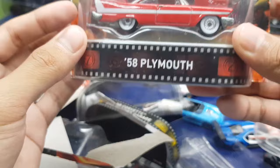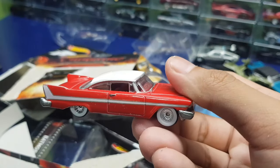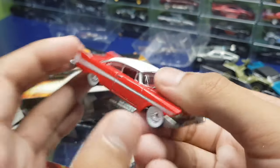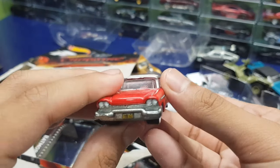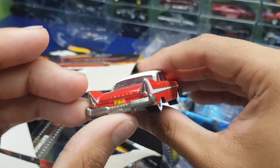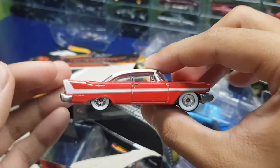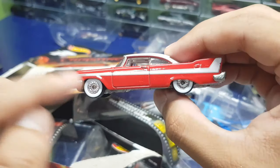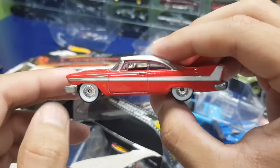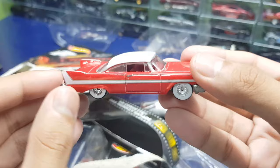Now we have the '58 Plymouth from Christine. I haven't watched the movie yet — I think it's about a ghost that can control cars. The premise sounds interesting but I haven't gotten to watching it. This is a sick looking classic car right here. I'm not really a huge fan of classic cars but this one in particular is really nice — look at that, the white walls, bonus points on that, and the white stripes and white roof. Now that it's out of the package it looks so much better.